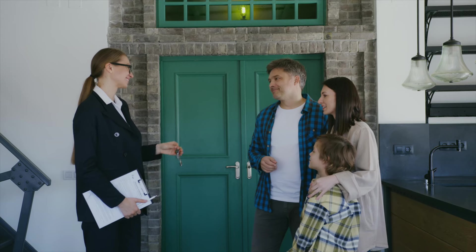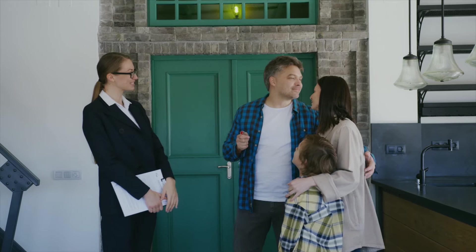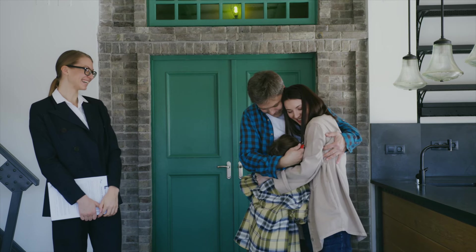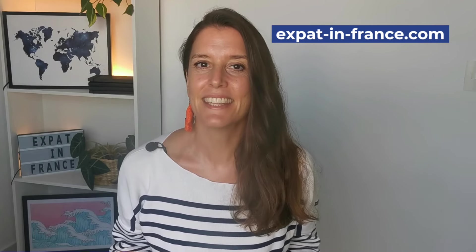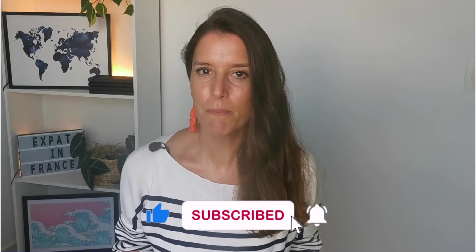The 7 must-knows as a new tenant in France. What are the renting rules in France as a tenant? You just found your new home in France, you signed your rental agreement, and you're not sure what you need to remember to have a smooth experience with your owner. Bonjour, I'm Guiga from the blog Expat in France. I help English-speaking expats to move to France and navigate French culture and bureaucracy to build a new French life on their own terms. In this video, we'll cover the 7 main points you need to take care of as a tenant in France.